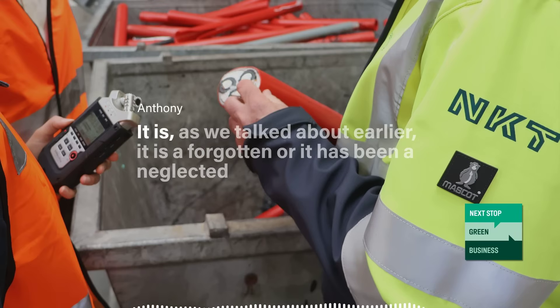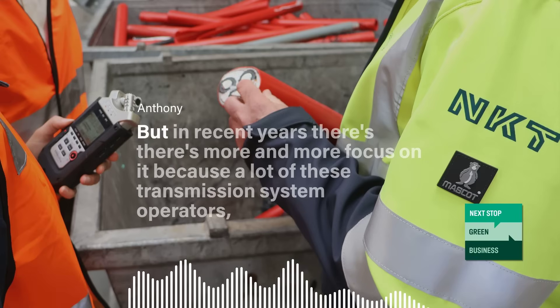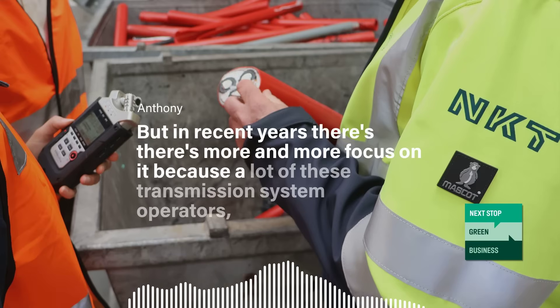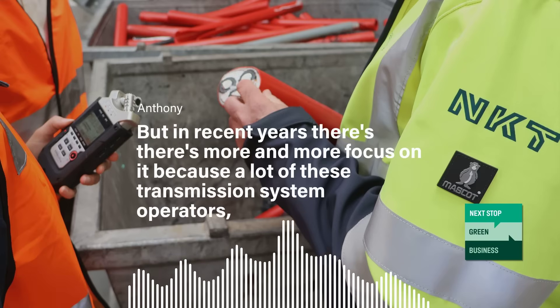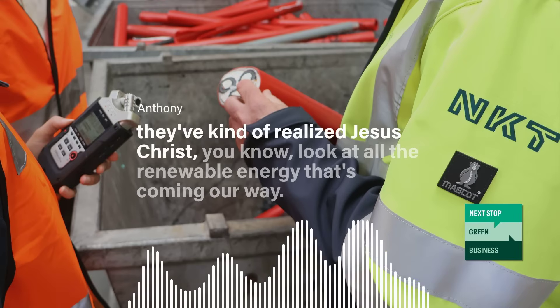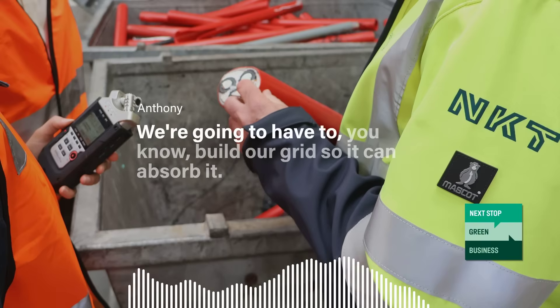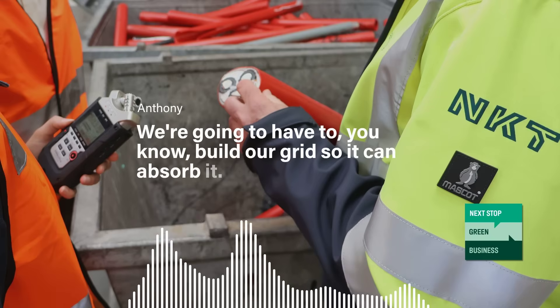It is, as we talked about earlier, a forgotten — or it has been a neglected — element of the green transition. But in recent years there's more and more focus on it, because a lot of these transmission system operators have kind of realized: look at all the renewable energy that's coming our way. We're going to have to build our grid so it can absorb it.